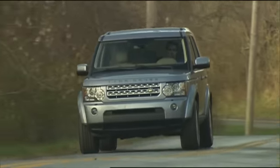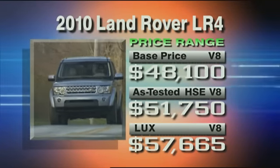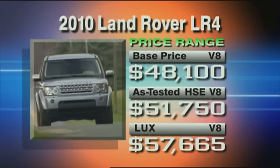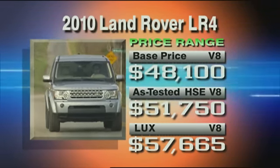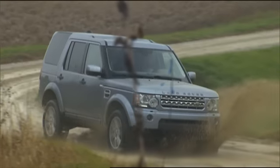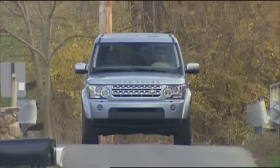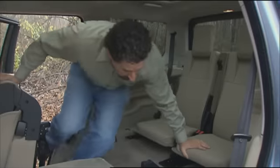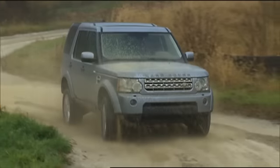Yet, given all its attributes and luxury, the base LR4 is well-priced at $48,100 — over $35,000 less than the GL 550. Even the higher-featured HSE at $51,750 and top-shelf Lux at $57,665 look good by that measure. Land Rover's new 5-liter V8 is a much better match for the LR4's mass, and for 2010, terrain response is a good thing made better. That, plus a host of other improvements, really does make the LR4 worthy of a new name despite appearances. The LR4 upholds the Land Rover heritage well, adding more refinement and comfort without losing any of its off-road moves.